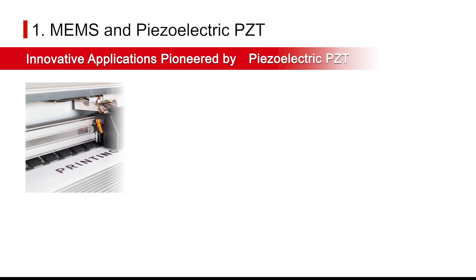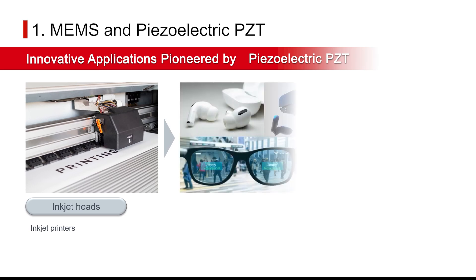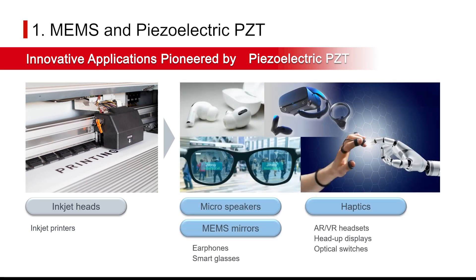High-resolution inkjet heads, improved acoustic and projection technologies for micro-speakers and MEMS mirrors, and tactile feedback with haptics are just some of the groundbreaking applications expected from this technology.